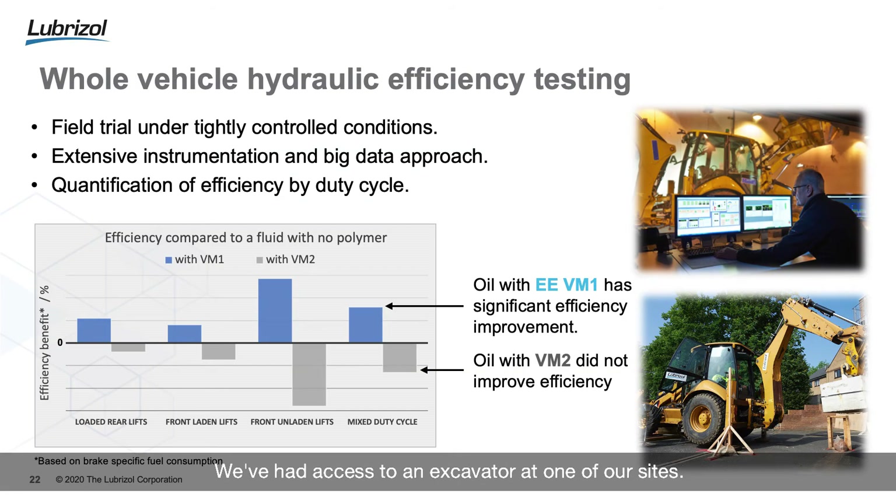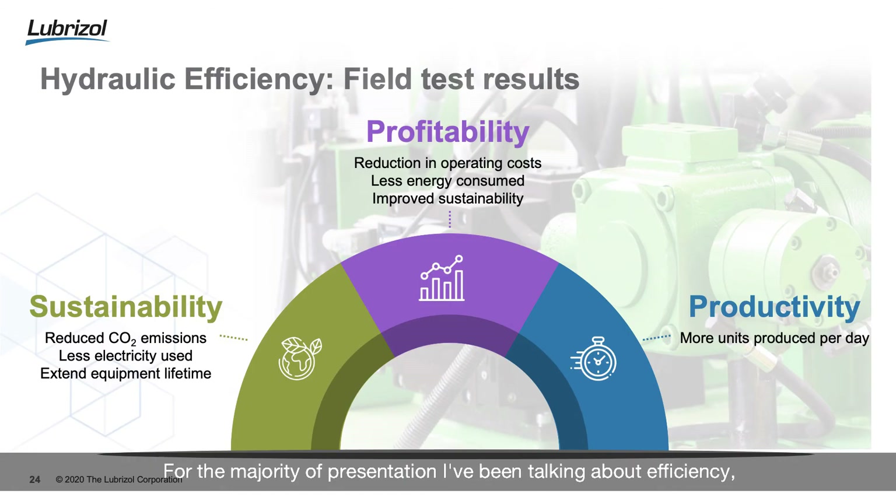It's now time to move on to real world pieces of equipment. We've had access to an excavator at one of our sites. We've taken this piece of equipment and tested two of the fluids, setting up four duty cycles. Comparing our energy efficient viscosity modifier one versus the industry standard viscosity modifier, there was a clear benefit across all four of the tested duty cycles when using our own energy efficient fluid. In this instance, that's based on brake specific fuel consumption — across all duty cycles, less fuel was required when using our hydraulic fluid.